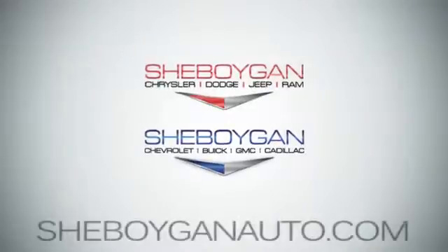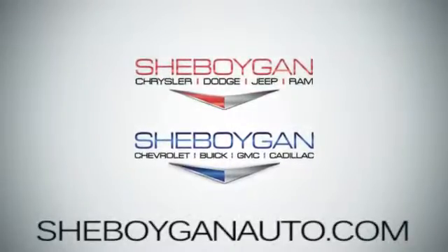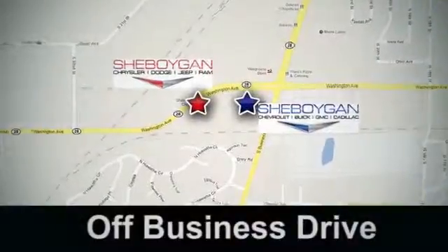Come see us today. Sheboygan Auto — 8 brands in one location, off Business Drive in Sheboygan, Wisconsin.